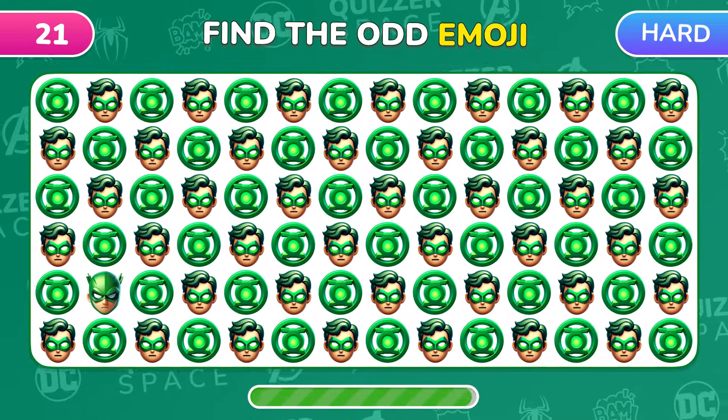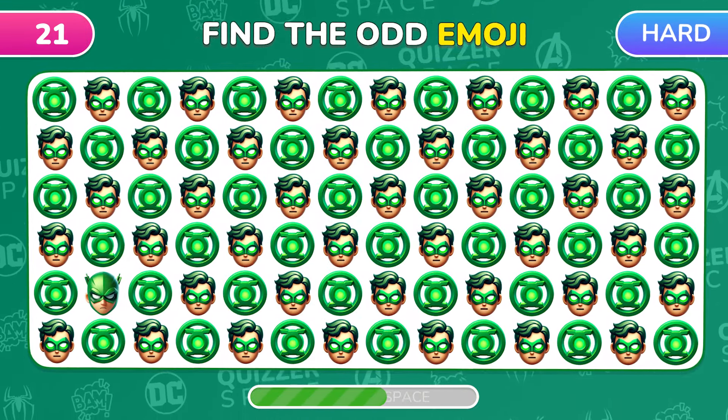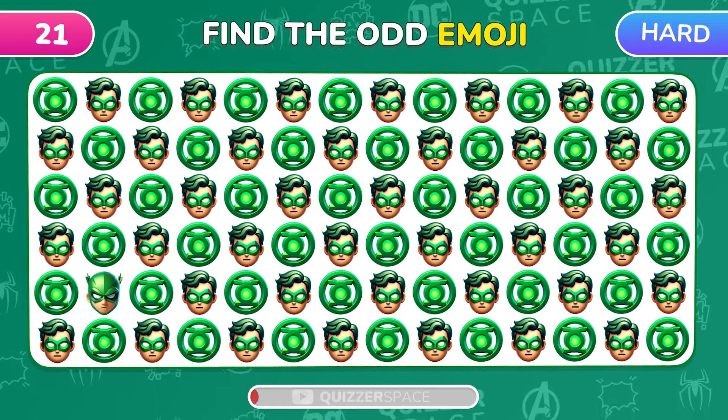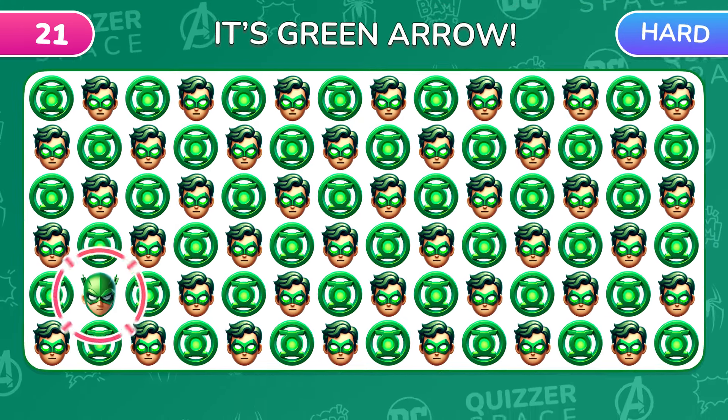Green Lantern and his ring! Which one here is odd? You should've guessed! It's Green Arrow!